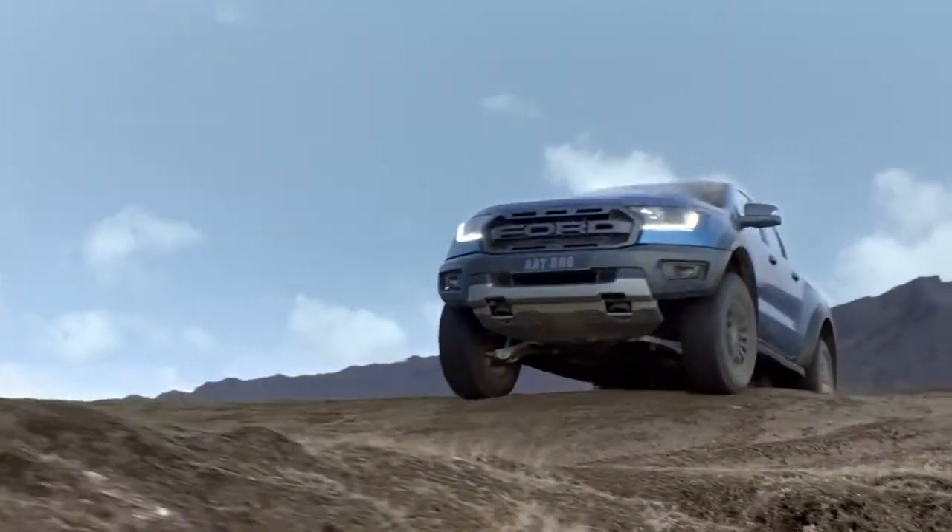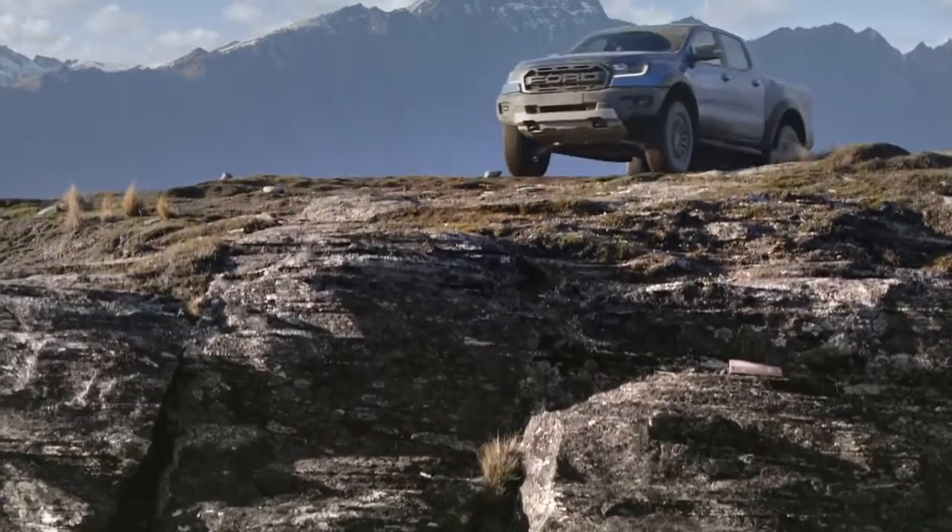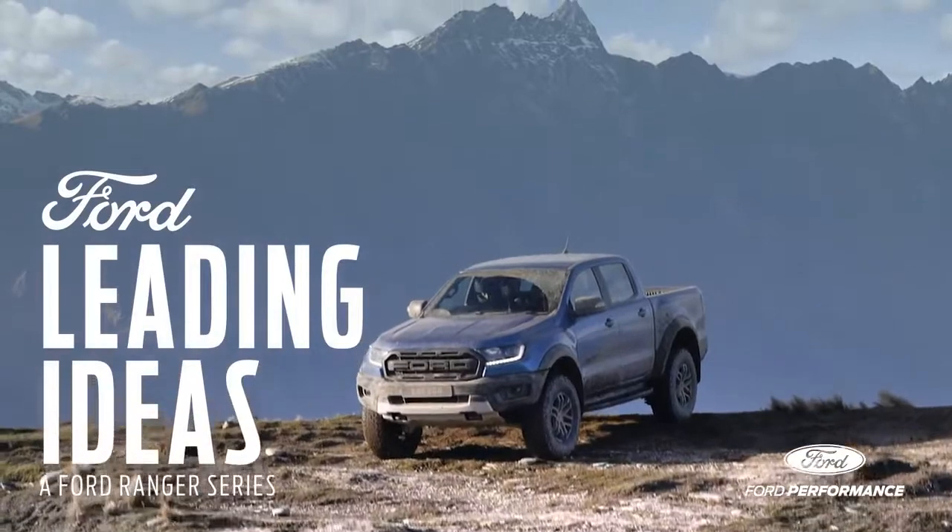That's how the Ford Ranger Raptor handles steep climbs and extreme terrain like no other off-road production vehicle.